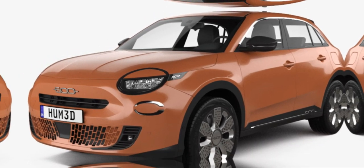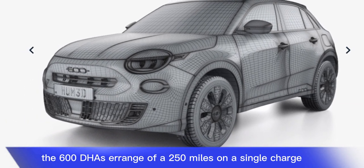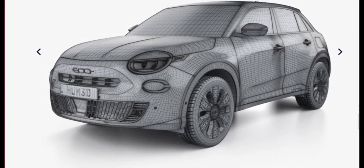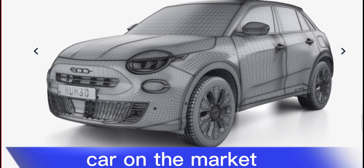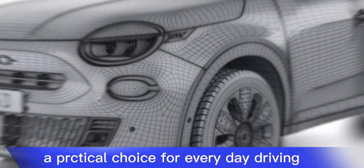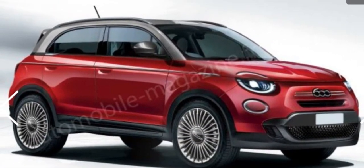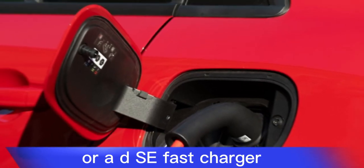The 600e has a range of up to 250 miles on a single charge, which is one of the longest ranges of any electric car on the market and makes it a practical choice for everyday driving. The 600e can be charged using a Level 2 charger or a DC fast charger.